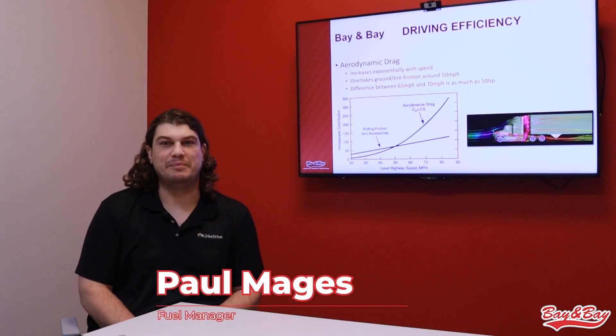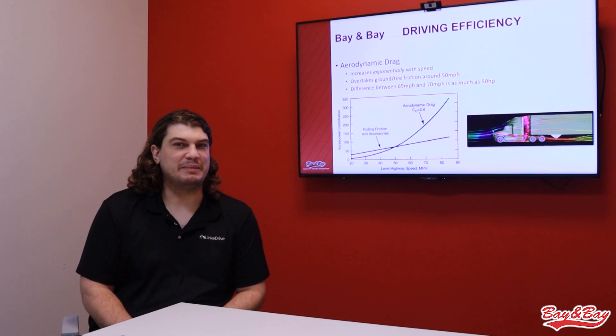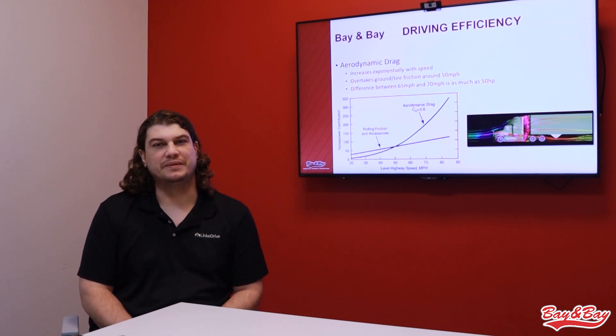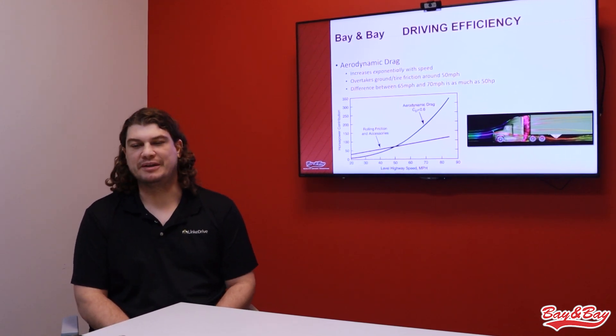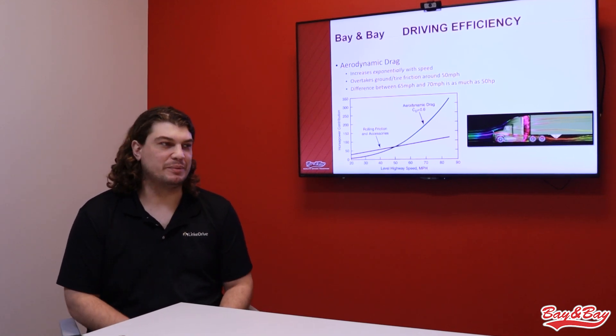We've all heard the term speed kills MPG, but have you ever really thought about why that is? Why is going 69 miles per hour going to use more fuel than going 64 miles per hour? We're not trying to accelerate or go any faster, so why does the engine have to work so much harder to do that?